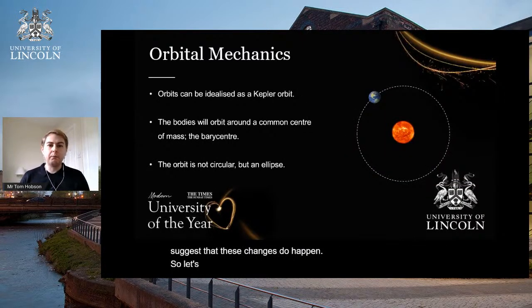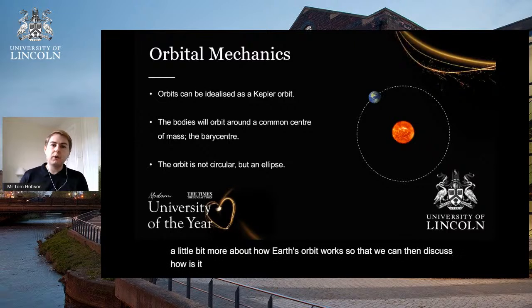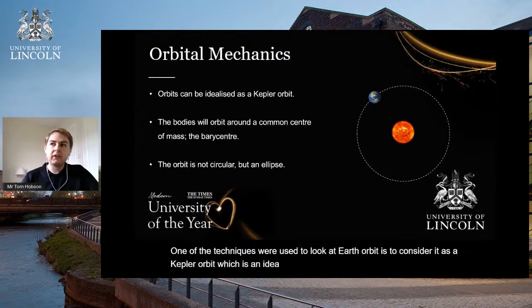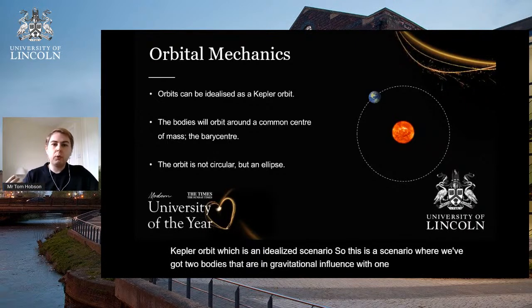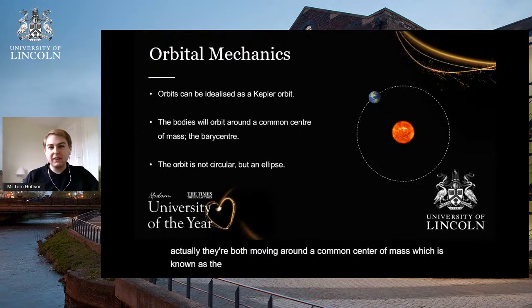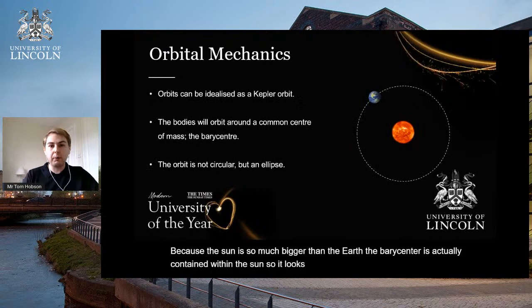Let's first have a look at some orbital mechanics so we can understand how Earth's orbit works, and then discuss how it is changing. One of the techniques we use is to consider it as a Kepler orbit, which is an idealised scenario — two bodies in gravitational influence with one another. We usually think of the Earth moving around the sun in a circle, but actually they're both moving around a common centre of mass known as the barycentre.